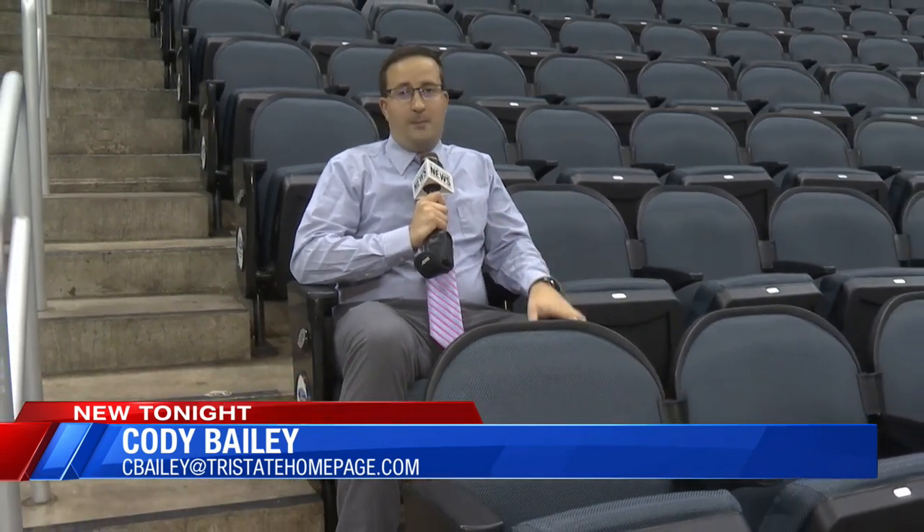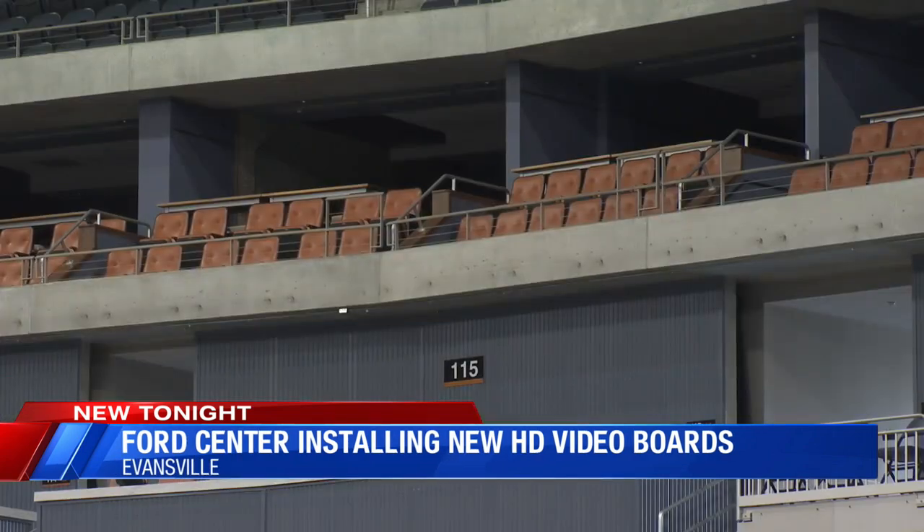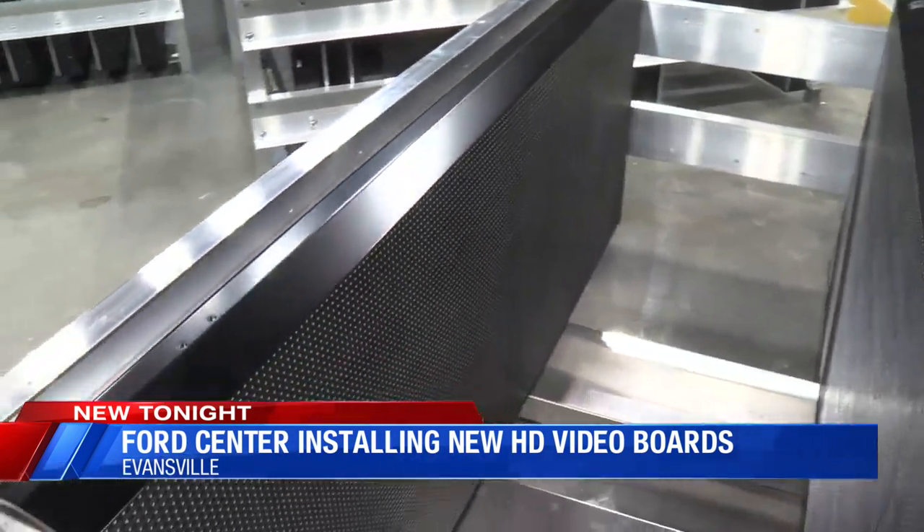New visuals to enhance the fan experience — that's what brand new video boards and scoreboards hope to accomplish here at the Ford Center. If you've been here before, you're going to notice it. Out with the old, in with the new. New high-definition video boards and a new center scoreboard are going up in the Ford Center.